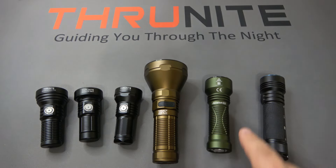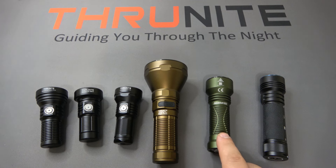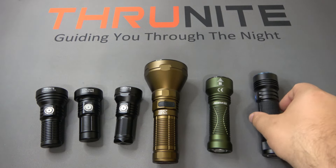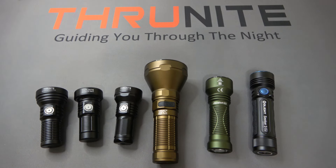Jumping into the Olights, we have the very popular Javelot Mini, which currently sells for $74 and puts out an even 1,000 lumens. And on the end here, we have the Olight Seeker 3 Pro, currently $107, and puts out 4,200 lumens.